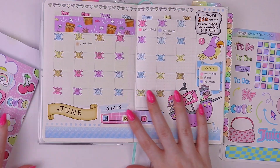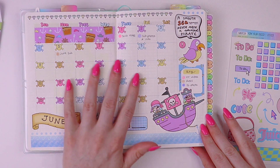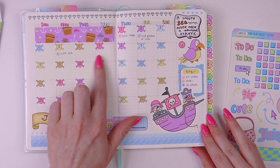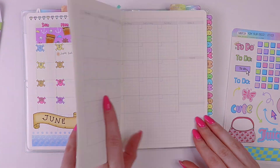So I'm gonna do July, and here we have June, which I actually still need to fill out all of my social media posts — but I'll do that later.